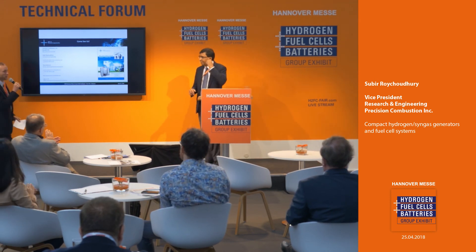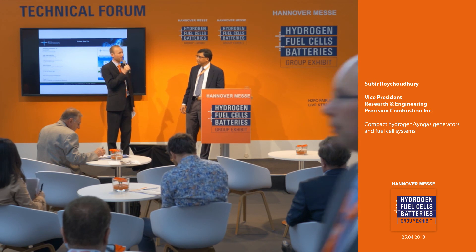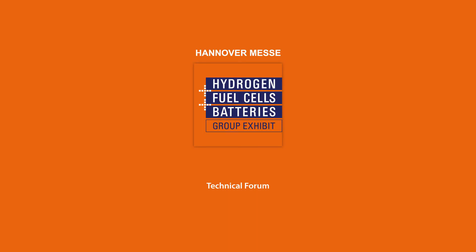Thank you very much for the presentation. We still have time for a short question from the audience. If not, please visit booth E78 for any further questions, where you will find Precision Combustion Inc. Thank you very much for your attendance.